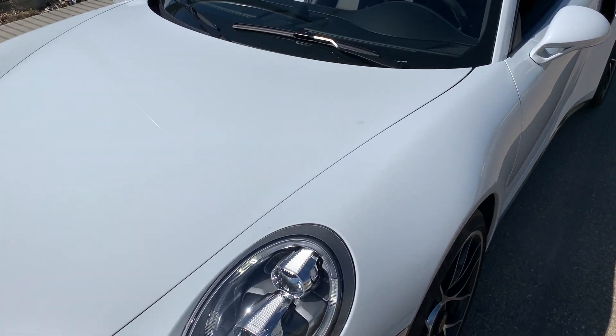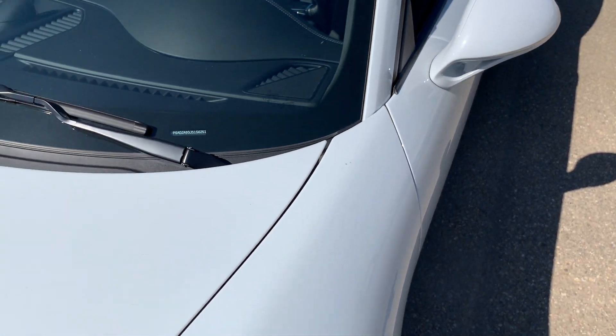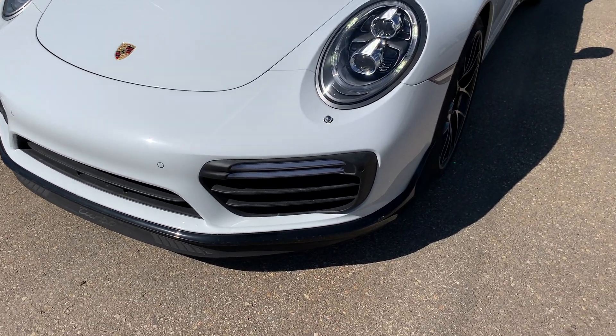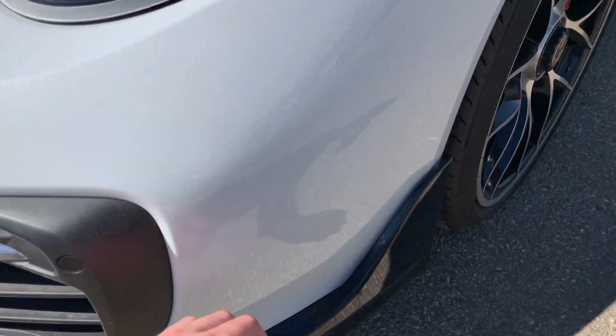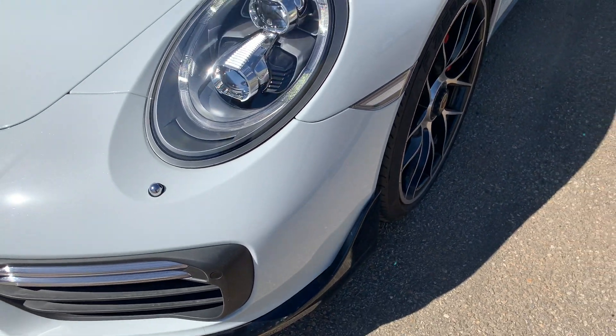The vehicle does have the full hood rock protection film, so up to the top of the hood, the top of the fenders, the headlights, entire lower bumper and the mirrors are all protected with the film. We also have the upgraded aero kit here in gloss black, also wrapped in the film, so very well looked after by the previous owner.